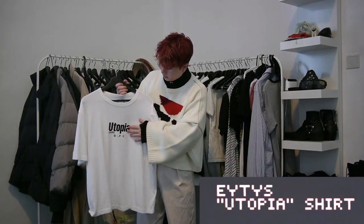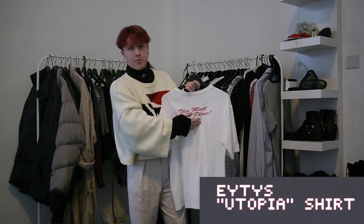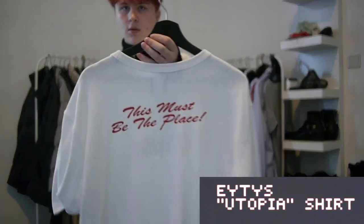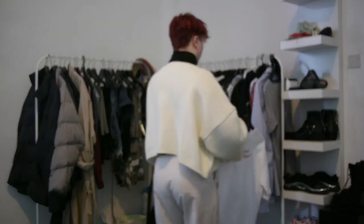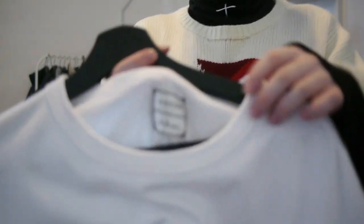Next up is this Utopia shirt from the EOTS and H&M collaboration. On the front it says Utopia Airlines. On the back it says 'This Must Be The Place' in red writing, as you can see here and here. On the inside it has that very nice EOTS H&M tag.